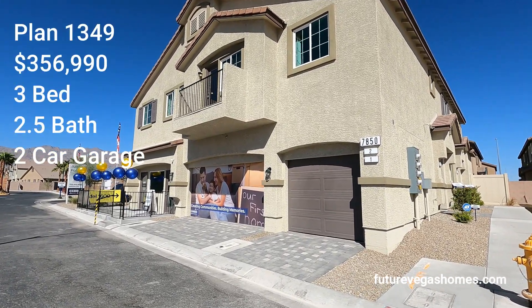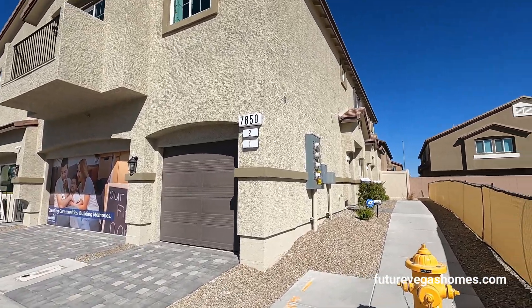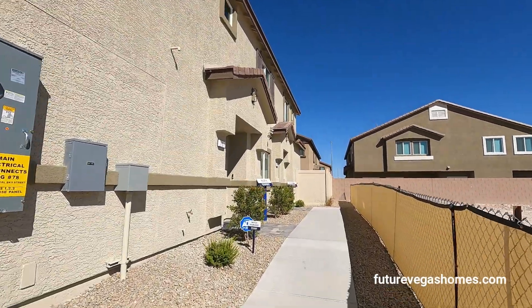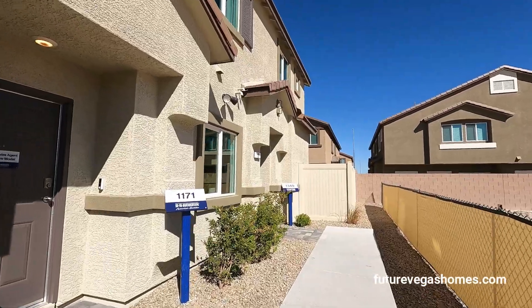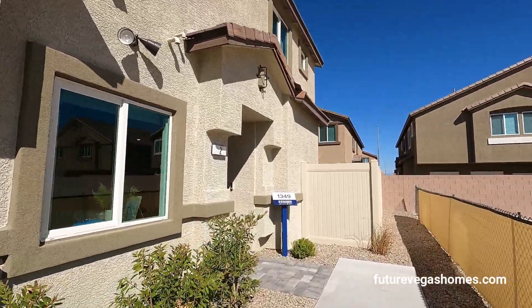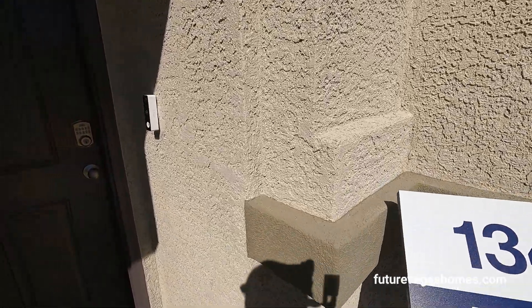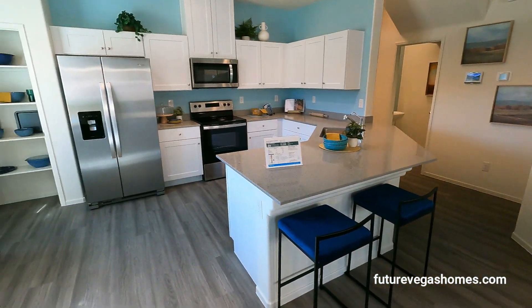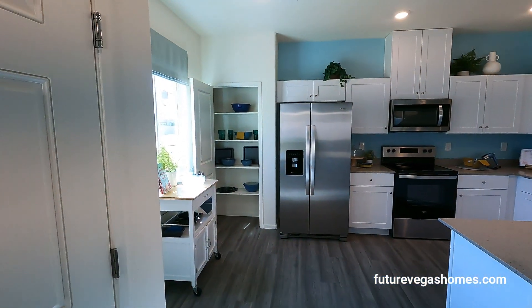Two of the models come with a two-car garage. The smallest one, the 1171 model, comes with a single-car garage. They do have lender incentives in this community — if you use the preferred lender you are getting $7,500 of credit that goes towards your closing cost. Welcome to plan 1349!